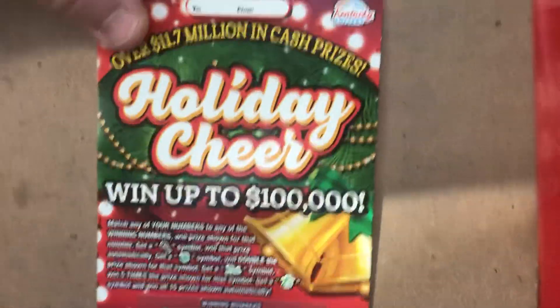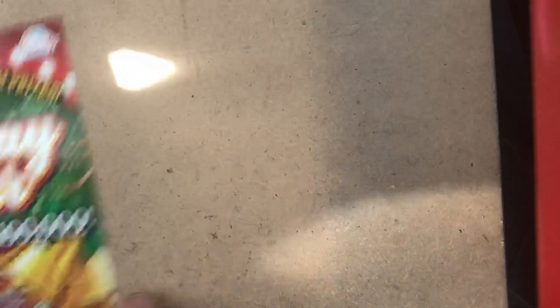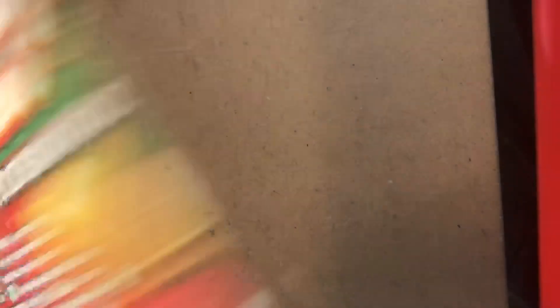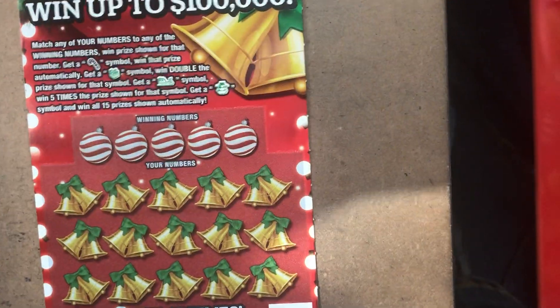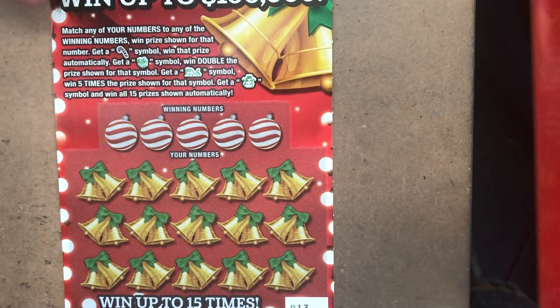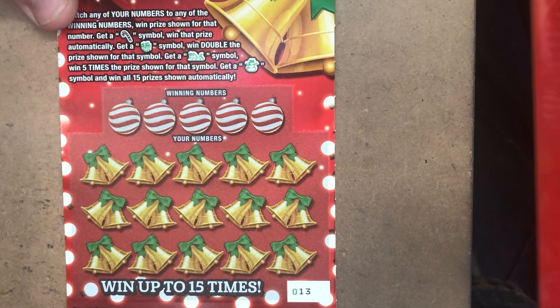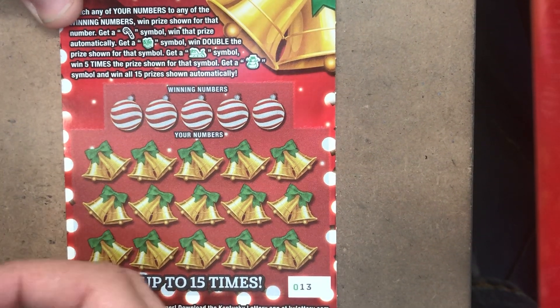Alright, Holiday Cheer. We'll do ticket number 13 first. The odds on these: 1 in 3.06. Looking for the glare to go away. Looking for a candy cane for an auto win, present is double, sleigh is five times, or the snowman is all the prizes.